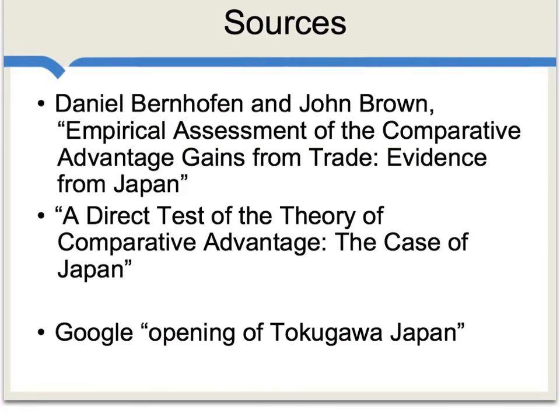The main results here are drawing on a very good and important research paper by Daniel Bernhofen and John Brown, called 'Empirical Assessment of the Comparative Advantage Gains from Trade: Evidence from Japan.' Those same two writers have another piece, somewhat more technical, called 'A Direct Test of the Theory of Comparative Advantage: The Case of Japan.' If you'd like to read about the history of Japan's opening up to trade with the outside world, one place you could start is to Google 'Opening of Tokugawa Japan.'